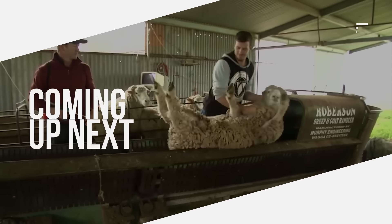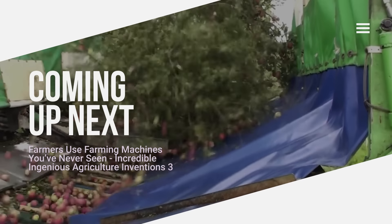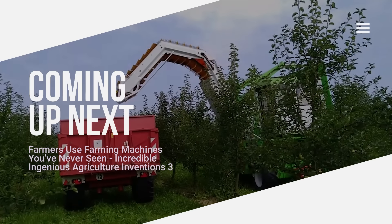Hi everybody! As technology develops, agricultural machinery and equipment also improves. These machines save both time and money for farmers. It also provides greater efficiency and sustainability in agricultural production.